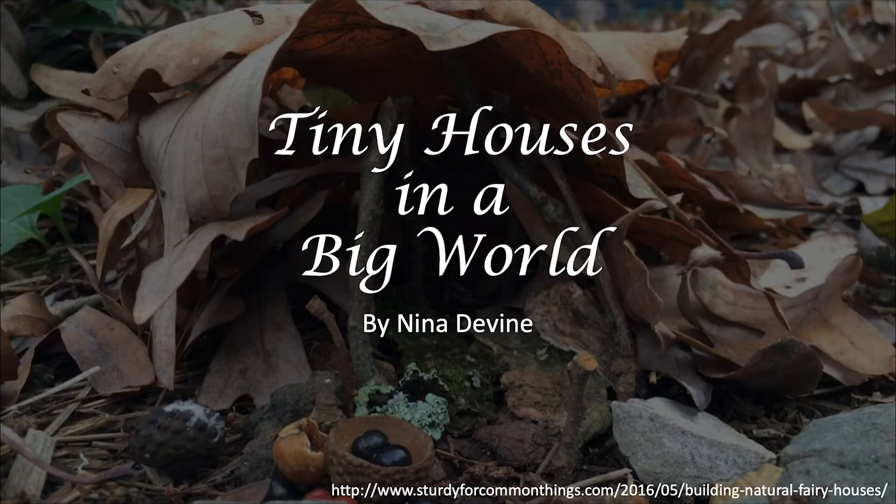Hi, everyone. My name is Nina Devine, and today we're going to learn how to build fairy houses.